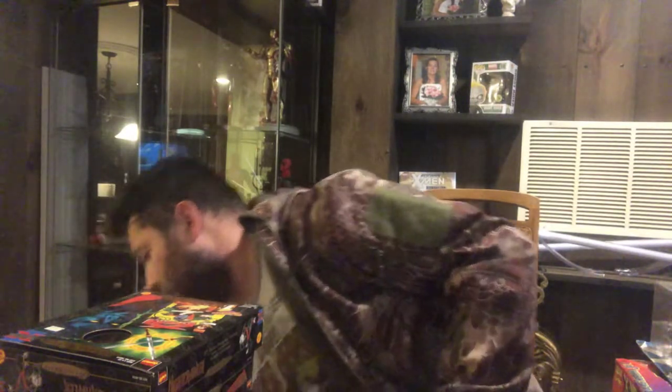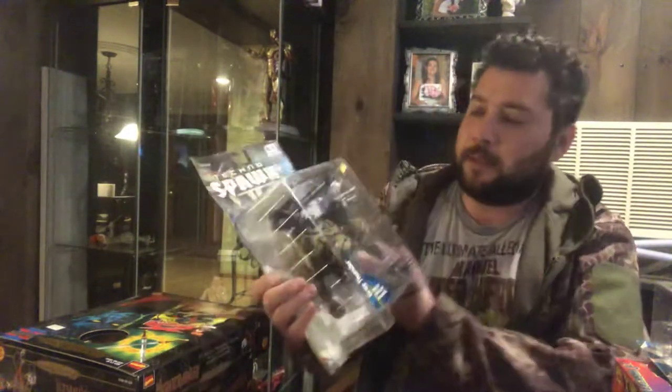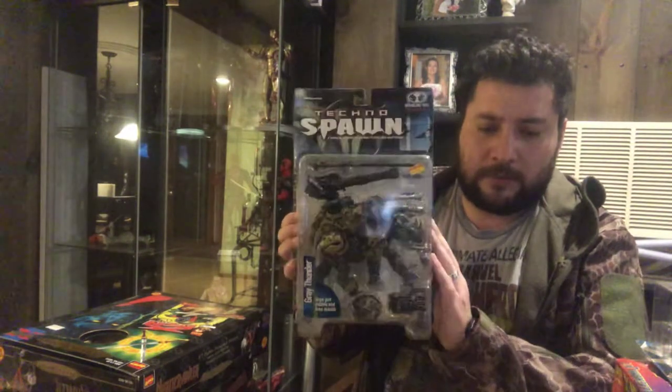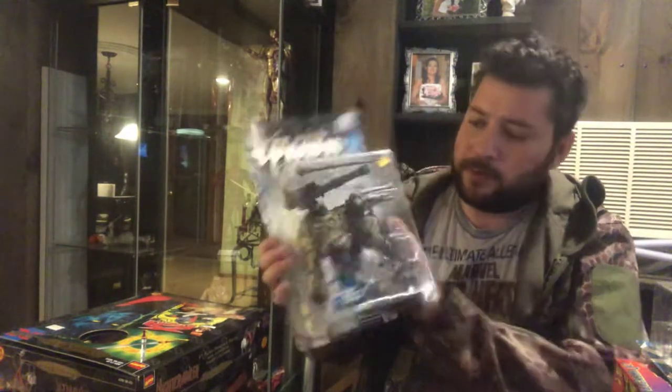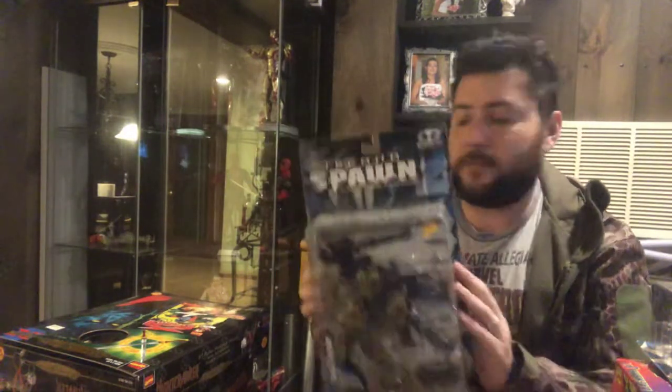Stuff's falling everywhere! Next in line, got another one — Gray Thunder, which is another one of the rhinos, with all sorts of cool missile launchers.